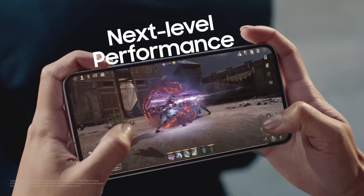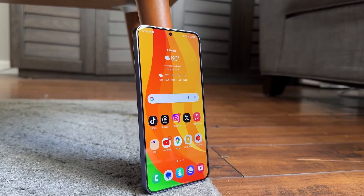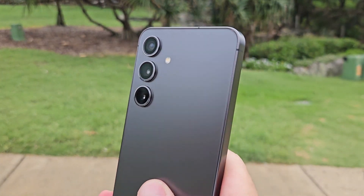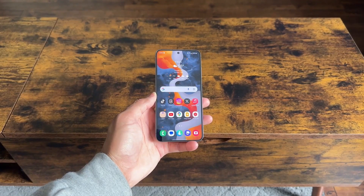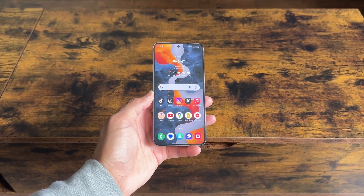The Galaxy S24 Fan Edition is expected to receive the official One UI 7.0 update shortly after the flagship Galaxy S25 series launches in early 2025. However, it remains uncertain if the S24 Fan Edition will participate in Samsung's One UI 7.0 beta program. If included, it may receive the update just a few days after the flagship models.